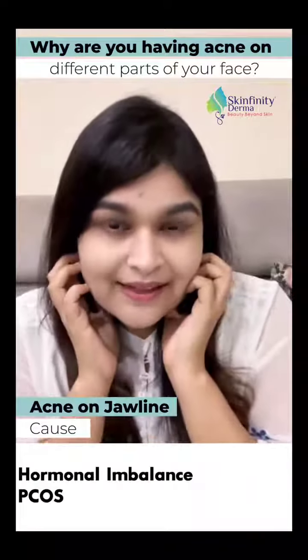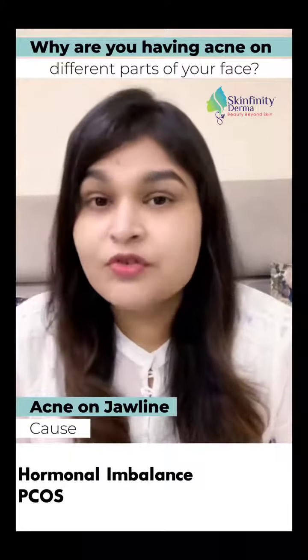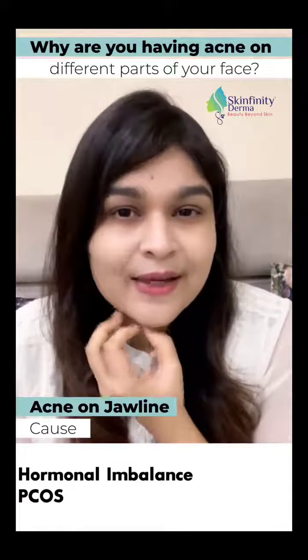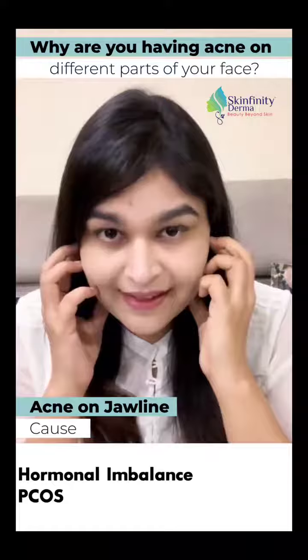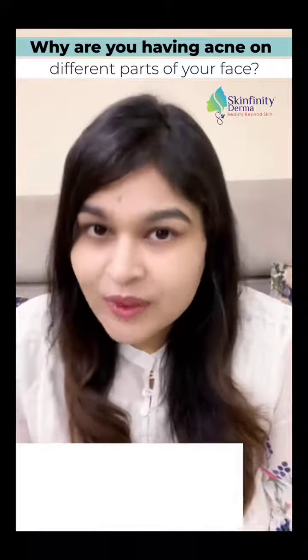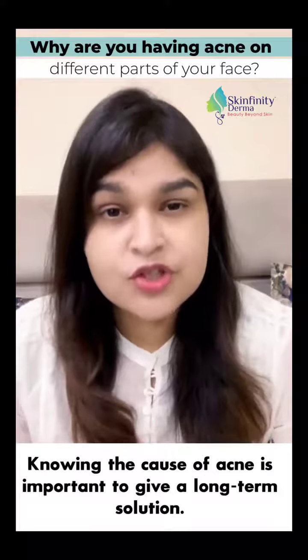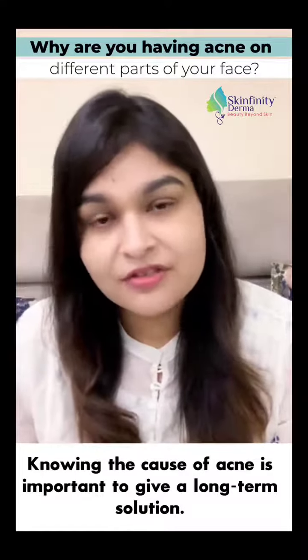So it's time to review that skin product with your dermatologist. Lastly, getting acne on the jawline — this is the most common acne when you have hormonal imbalance or PCOS. If you're getting irregular periods, chin hair growth, or hard hair growth on the face along with jawline acne, get evaluated for your hormonal profile. That's how you can know the cause of your acne, which is very important so that we can give a long-term treatment for acne.